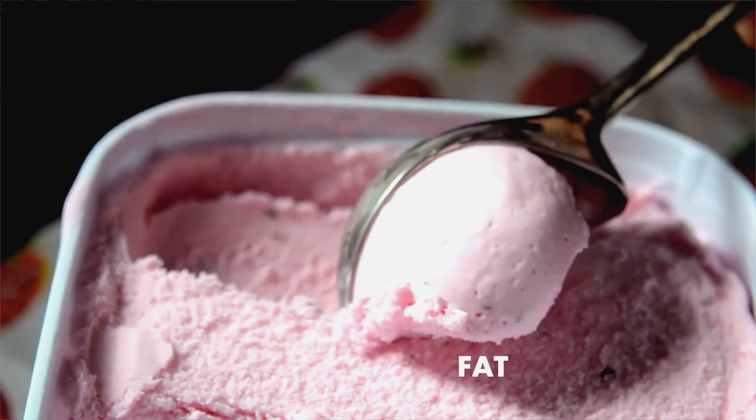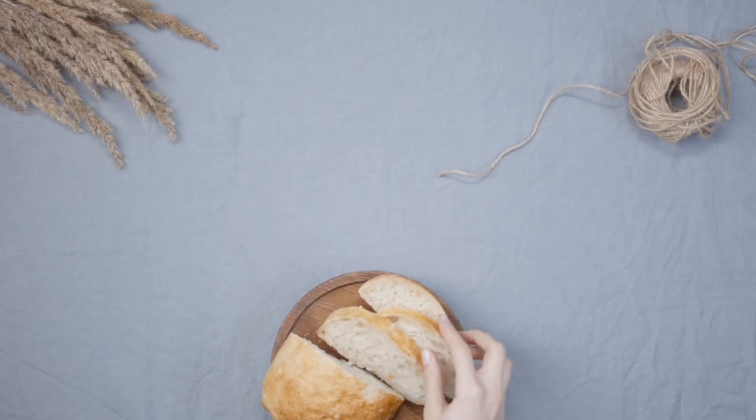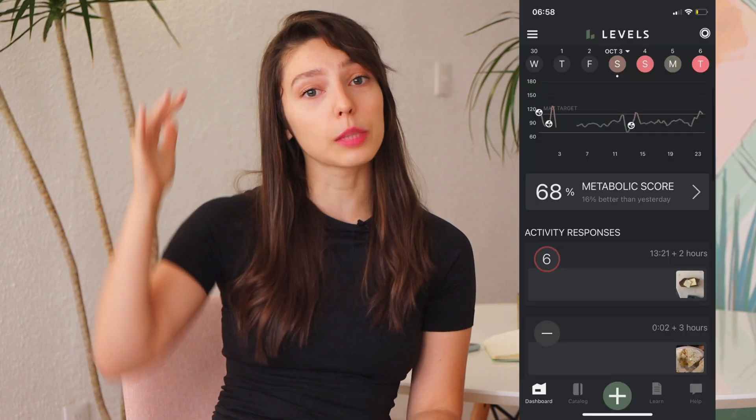One of the most surprising things I found out from wearing Levels is that, luckily, ice cream does not affect my body that much, because if you eat full-fat ice cream it has fat and protein, and those two nutrients cancel out the sugar effects on your body. The unpleasant finding was that if I eat pure bread — even whole wheat bread — my blood sugar spikes quite significantly, and the same goes for corn tortilla chips. If I eat them without anything else, without canceling out those simple carbs, I have a pretty significant spike.